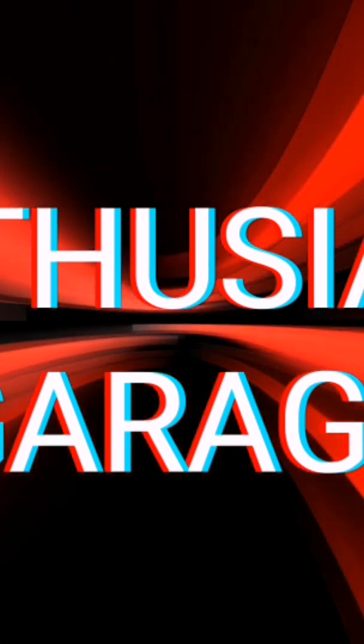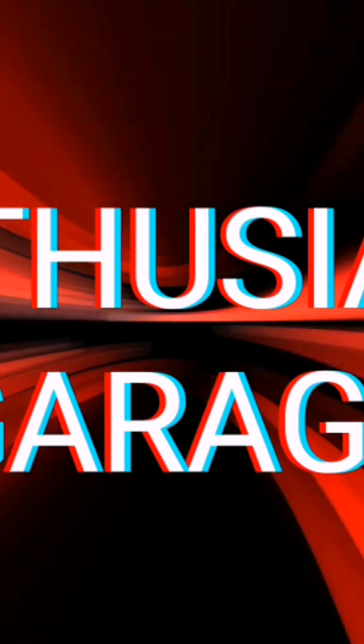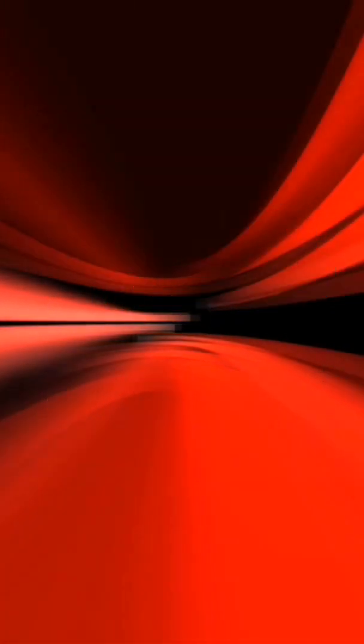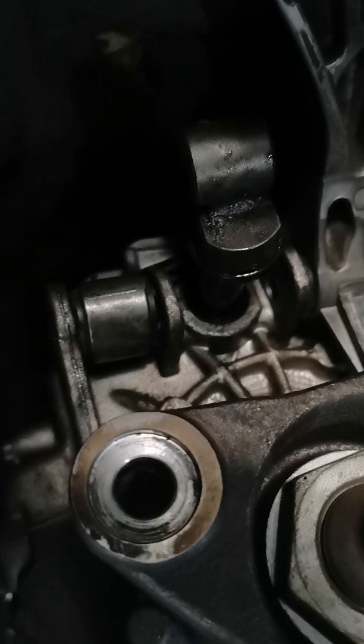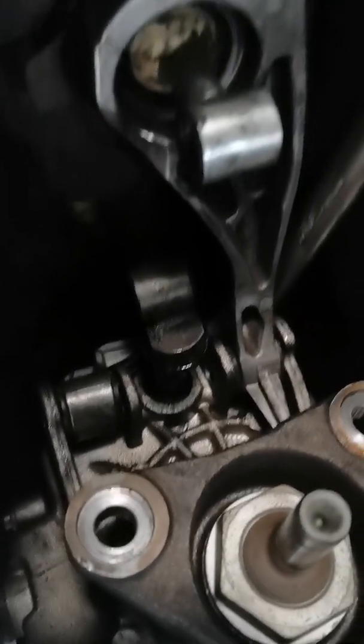We're going to see the condition of the gearbox oil and find out if it is actually long life. The guys are busy taking out the gearbox at the moment. We've also found that the gear selector seal is leaking.